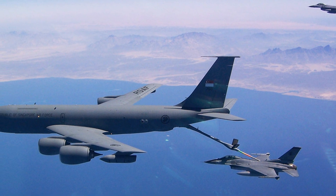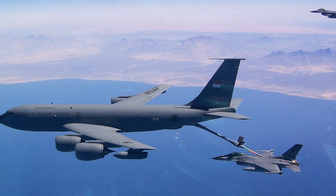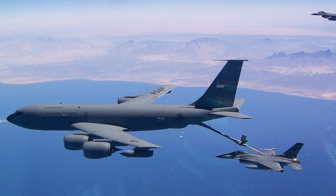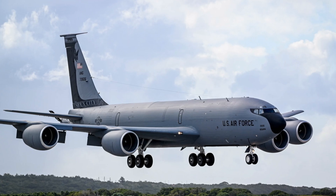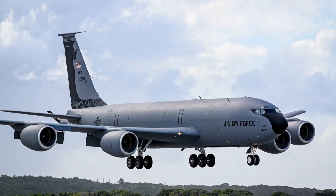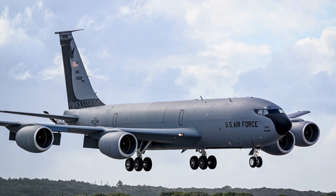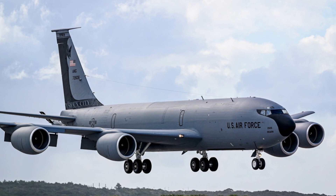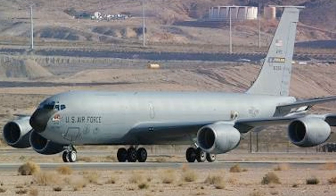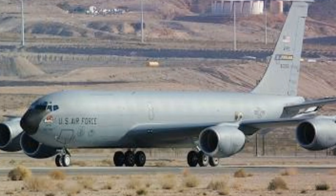Perhaps one of the most impressive features of the KC-135 is its versatility. With minor modifications, it can be adapted for a wide range of missions — from aerial refueling to cargo transport, troop movement, and even as a flying command center. This adaptability, coupled with its robust design and advanced features, makes it an invaluable asset in any military operation.